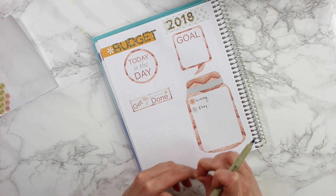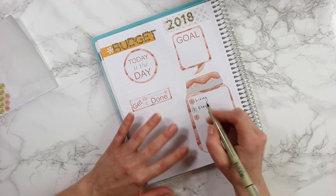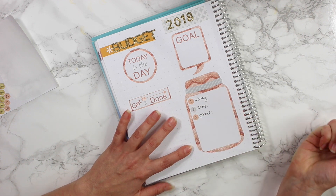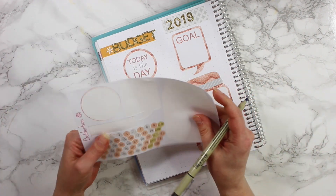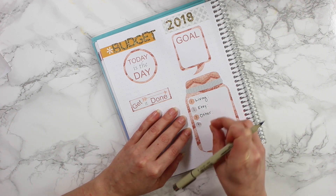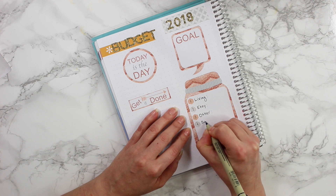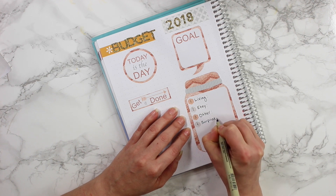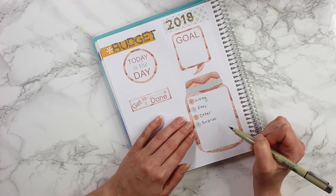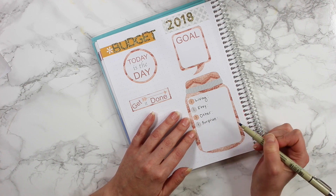Number three is going to be other expenses — things like going to Target besides grocery shopping, getting clothing, anything that is a little bit extra goes into the other category. I also have an extra category, but extras kind of go in the other section. Number four is going to be surprise expenses — so if for some reason I need to get my tires changed, or if I book a plane ticket, anything that I don't allocate to living or Etsy will go into the surprise category. That's like bigger purchases, not just 'I want a pair of shoes' — this is something that actually came up and I have to pay for.